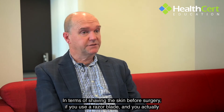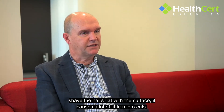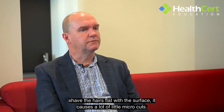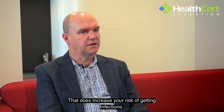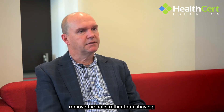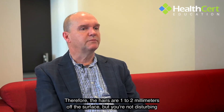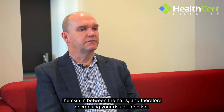In terms of shaving the skin before surgery, if you use a razor blade and shave the hairs flat with the surface, it causes a lot of little micro-cuts, and after surgery you're occluding those areas — which increases your risk of infection. So if you need to remove hairs, you're better off using a clipper rather than shaving. The hairs are left one to two millimeters off the surface without disturbing the skin in between, decreasing the risk of infection.